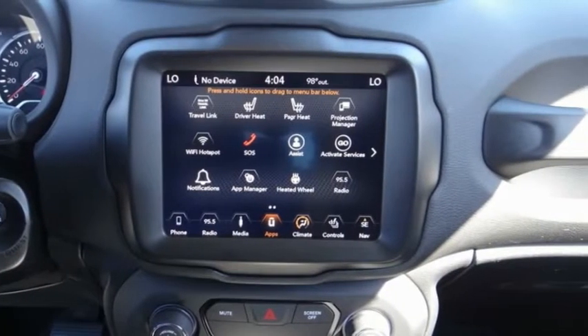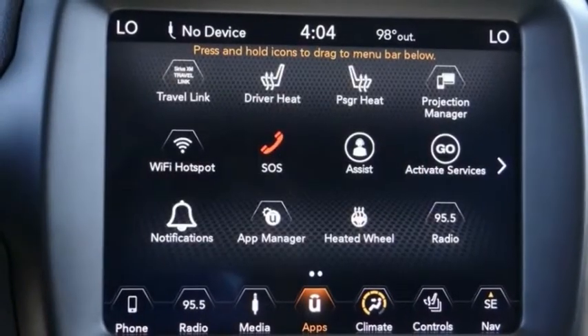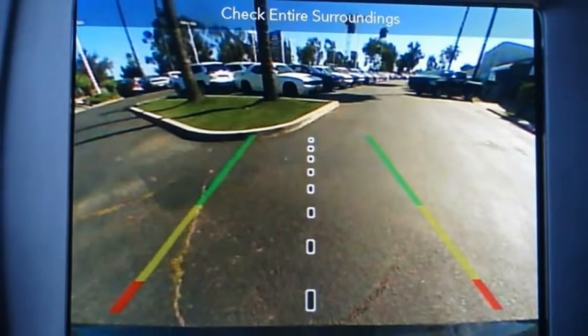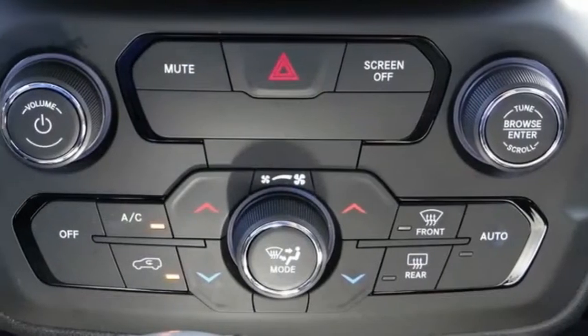Here are some of this vehicle's great options: electronic stability control, alloy wheels, brake assist, traction control, remote keyless entry, fog lights, four-wheel disc brakes, rain sensing wipers, speed control, rear window defroster.